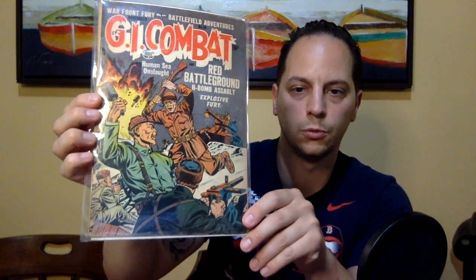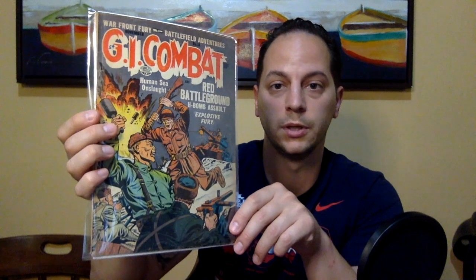I did pick up this golden age book — GI Combat issue #18 from Quality Comics Publications. It's a really nice cover, definitely a cold war era cover. I've been slowly trying to pick up more of these pre-war covers. I think they're very nostalgic and much more affordable than World War 2 covers, so I highly recommend them if you see them.